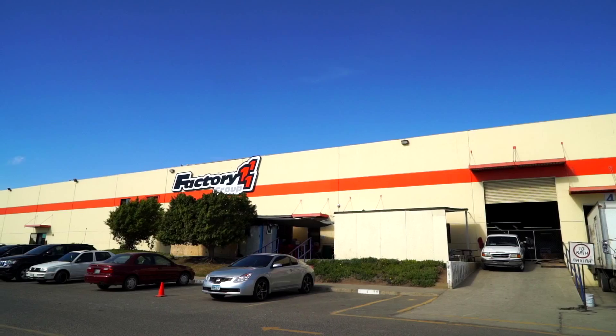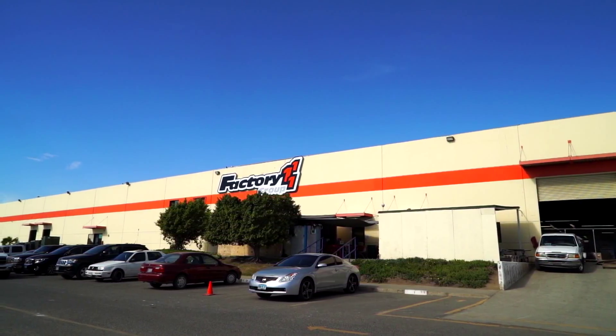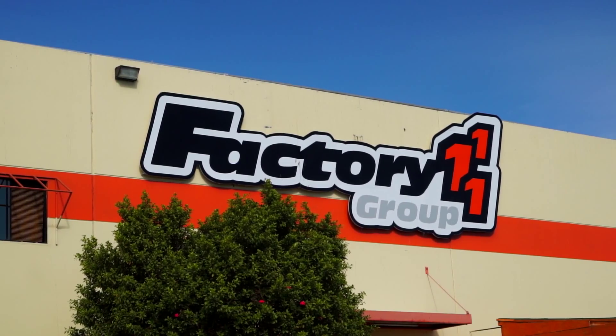Hi, I'm Daniel. I'm the production manager of Factory One. I'd like to welcome you to Factory One and invite you in to take a look at our operation and see how we're going to get your order out on time.